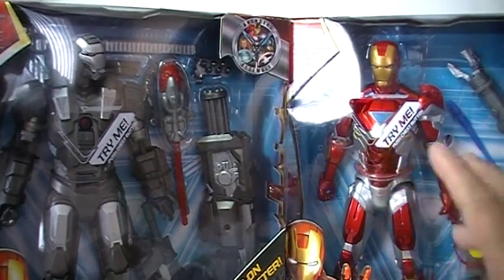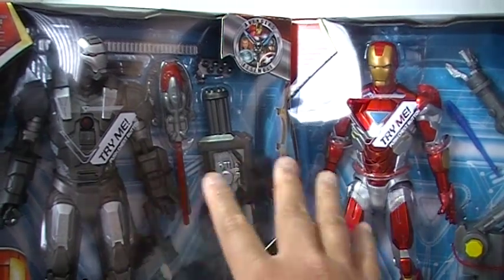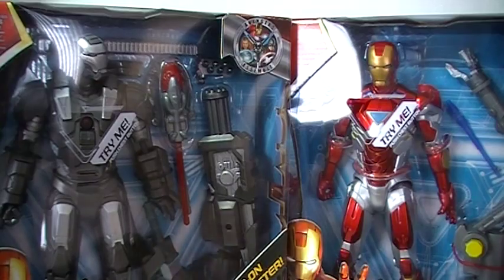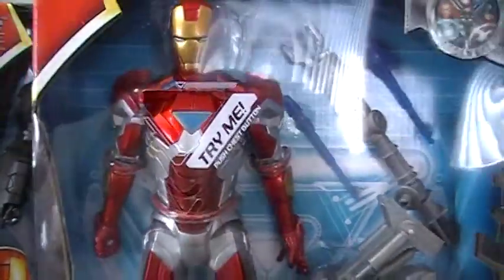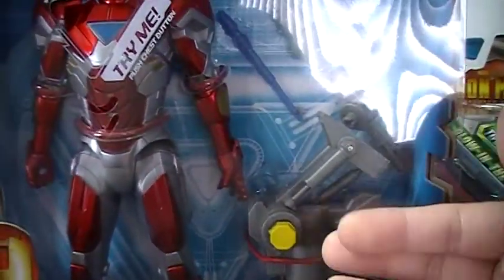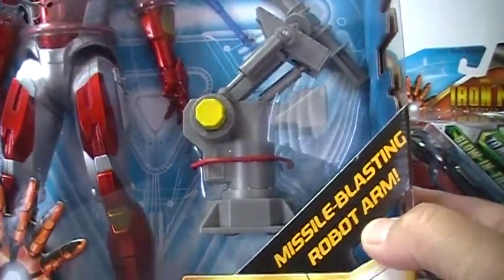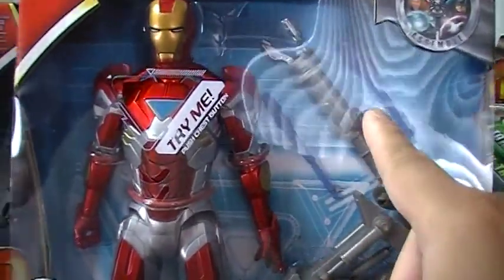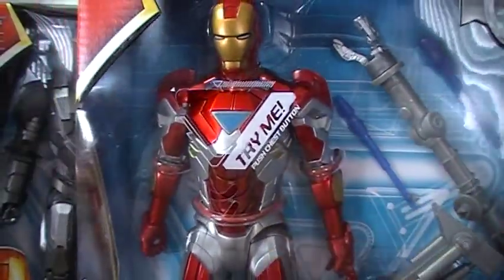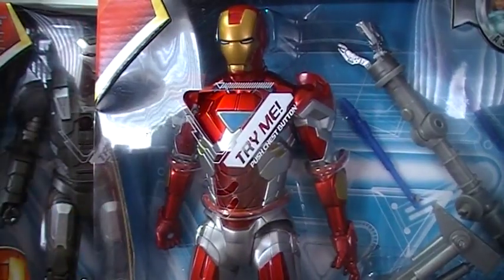Obviously they are not going to have a lot of articulation — I wouldn't expect it. I will review these probably as one review, sort of a double feature review. Taking a look at the Mark VI Iron Man here, it comes with a missile blasting robot arm — well there you go. So you have that feature there with the missiles. It has electronics with light up features and sounds. Let's look at the back of the package here.